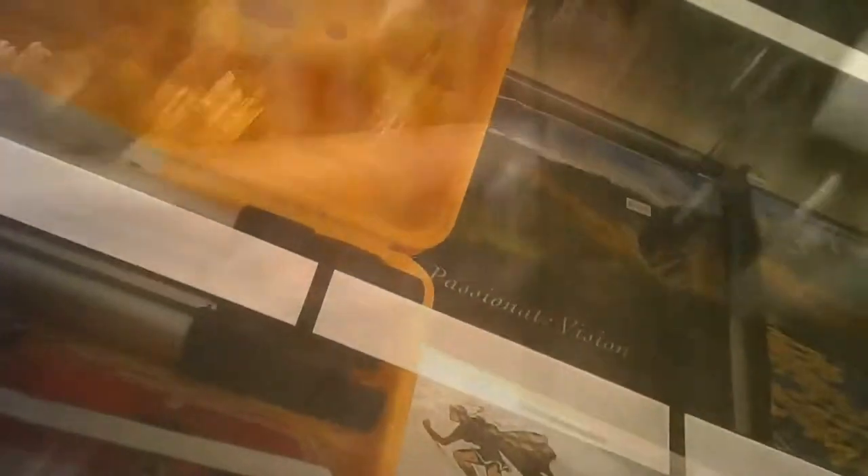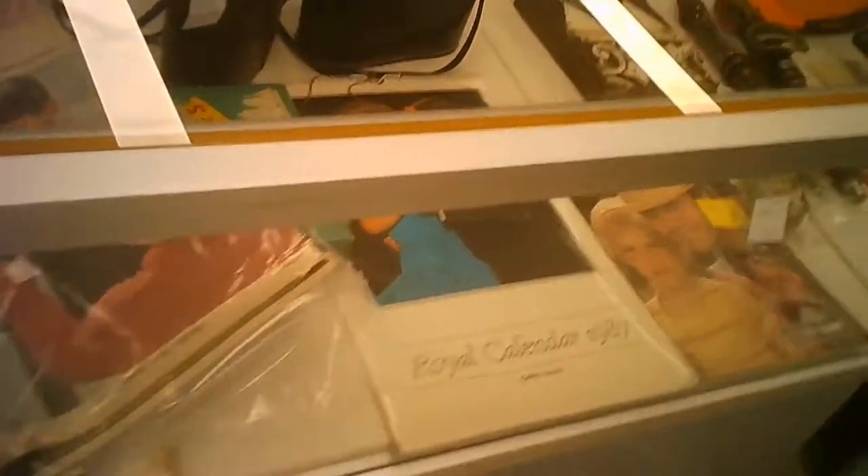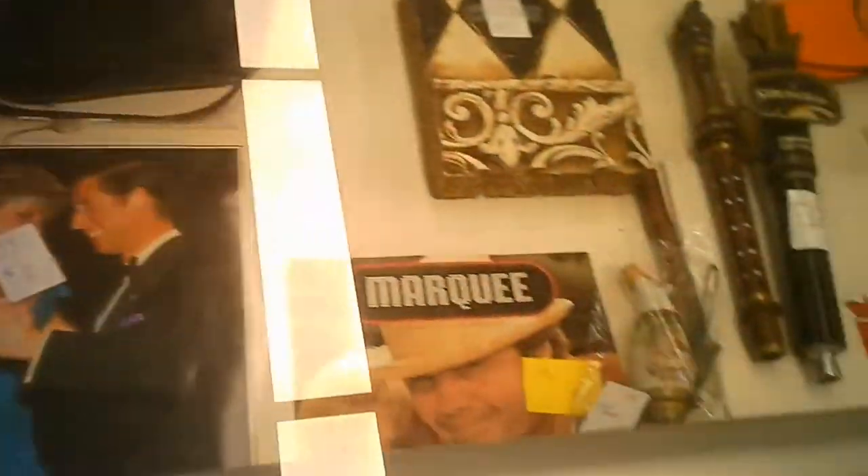They have jewelry cases and some nicer items behind locked cabinetry. You get access to them with one of the volunteers in the store. Since lockdown, they've added a couple more of these glass cases — not where all the others are, but not too far from them either.